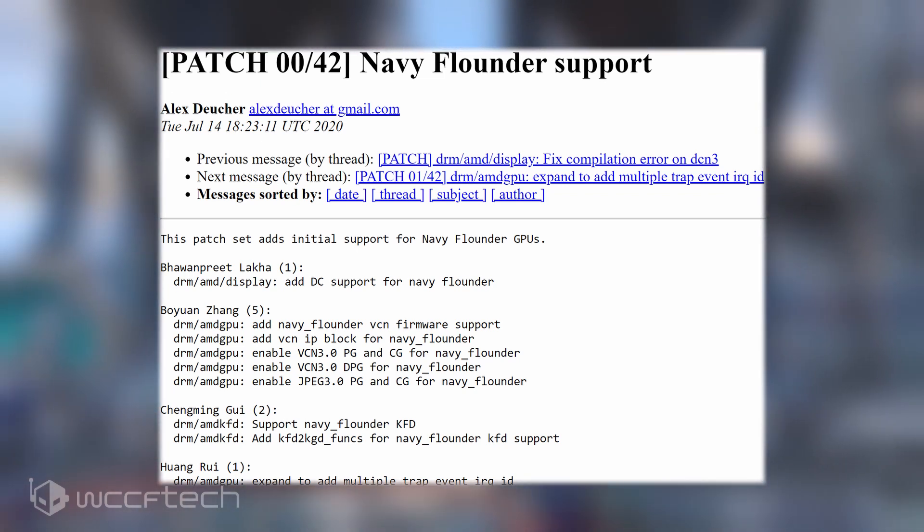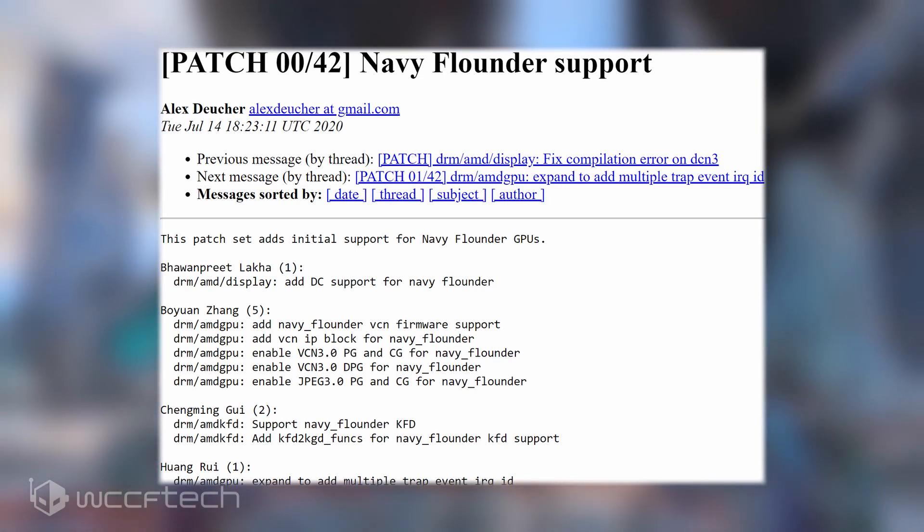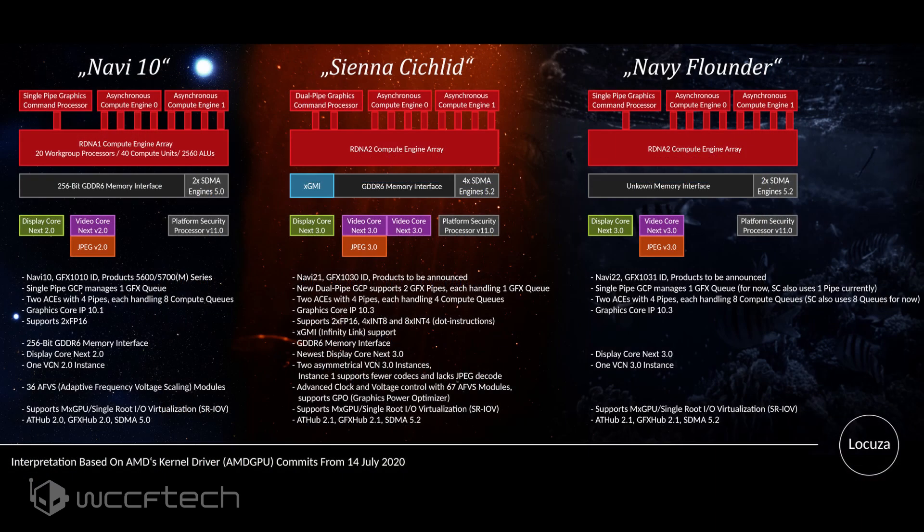There are some major design changes for the Navi22 Navy Flounder GPU compared to Navi21, which was the Sienna Cichlid. The use of VCN 3.0 (Video Core Next) and DCN 3.0 (Display Core Next) reaffirms it's an RDNA2 GPU, but there's supporting evidence that Navi22 is a lower-tier chip compared to Navi21. Navi22 features only one instance of VCN 3.0 versus two on Navi21, and the SDMA controllers have dropped to 2 compared to 4 on Navi21.